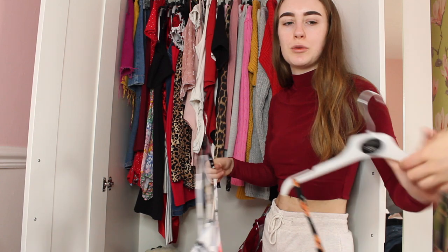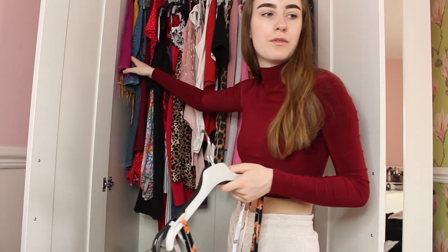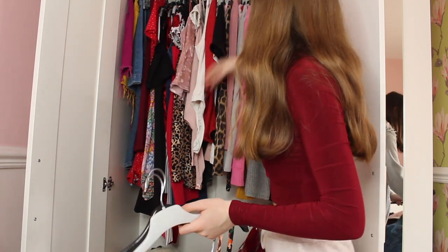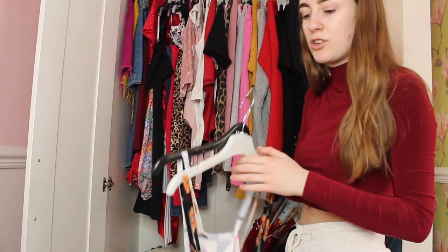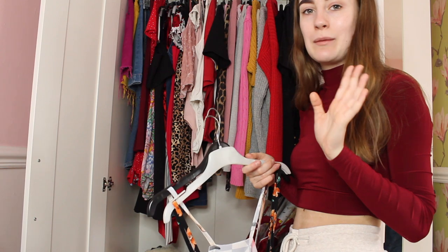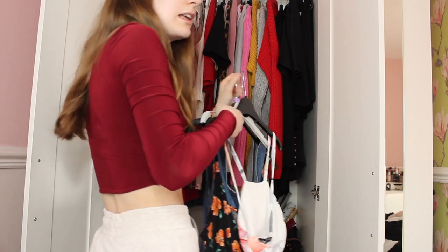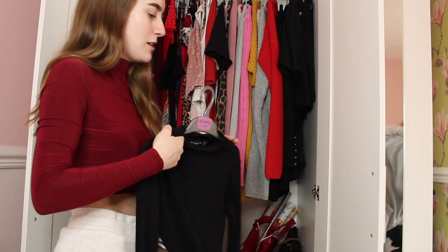I'm putting all the clothes I'm keeping back on the wardrobe. I've got this denim stuff - I'll keep that. I've got dresses, crop tops, bodysuits, long sleeve tops, jumpers, and work and college clothes. It's all in order and I'm loving it! I have chucked out quite a few clothing items, but I've still got loads of clothes.